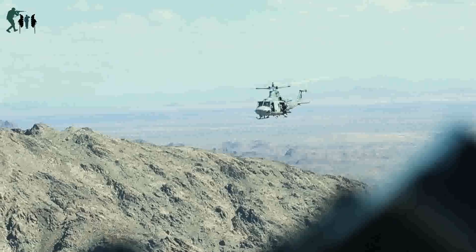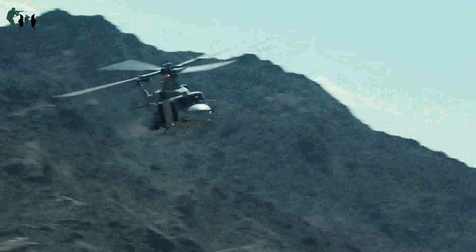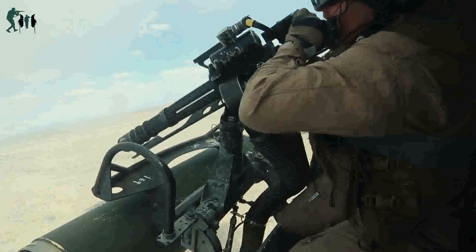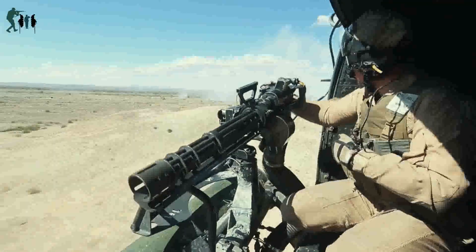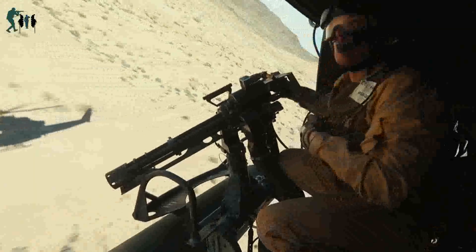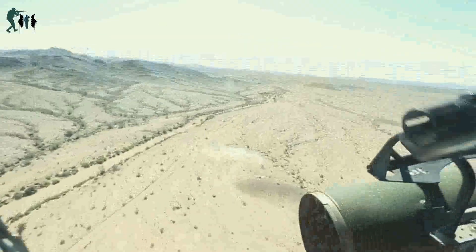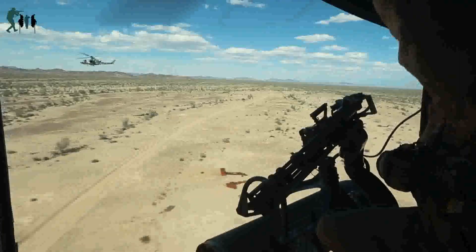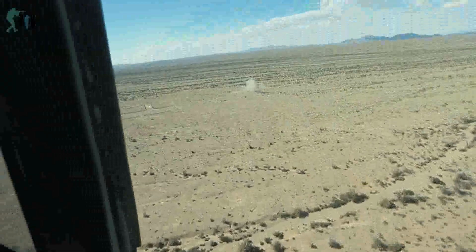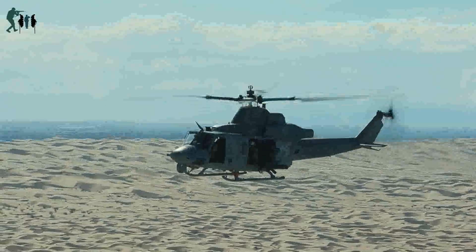UH-1Y Venom Aerial Gunnery Refinement: U.S. Marine Corps UH-1Y Venoms assigned to Marine Aviation Weapons and Tactics Squadron 1 (MAWTS-1) conduct an Aerial Gunnery Refinement Exercise during Weapons and Tactics Instructor (WTI) Course 2-16 at Chocolate Mountain Aerial Gunnery Range. WTI is a 7-week training event hosted by MAWTS-1, emphasizing operational integration of the 6 functions of Marine Corps Aviation in support of a Marine Air Ground Task Force, providing standardized advanced tactical training and certification of unit instructor qualifications to support Marine Aviation training and readiness.